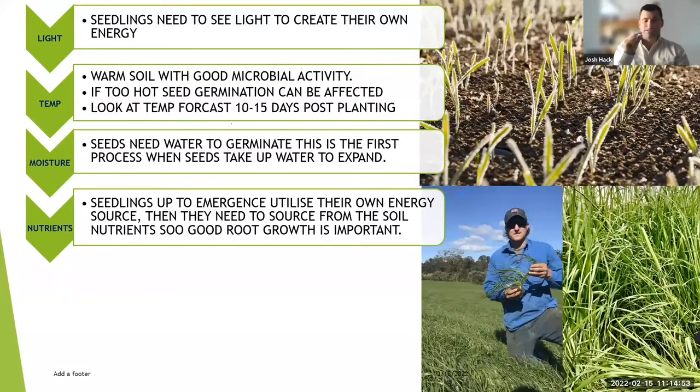If we have seed spread and sitting on top of the ground or on thatch, air is your enemy. We want soil to get around that seed so it has moisture to germinate. Air will dry it out. Getting seed down into the soil when it's hot also gives you a temperature buffer — in soil it'll be a bit cooler than being open to the atmosphere.